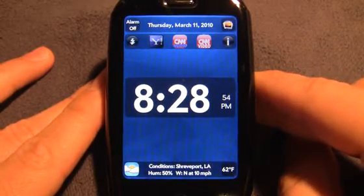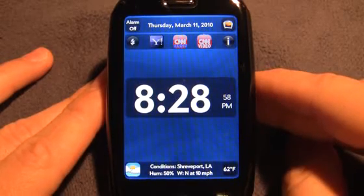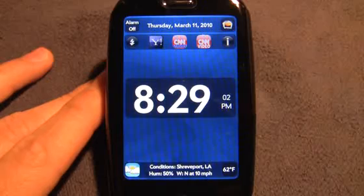This is definitely a very decent app, and that's my review. So this has been Dan from WebOS Roundup reviewing My Clock for WebOS. Thanks for watching.